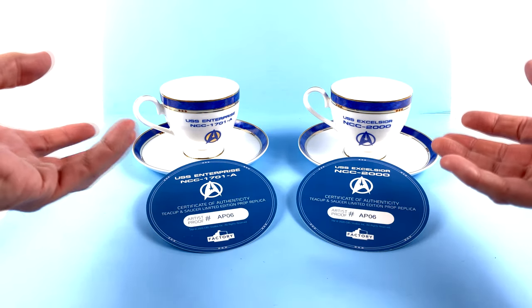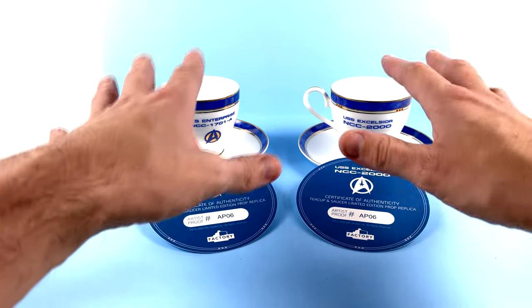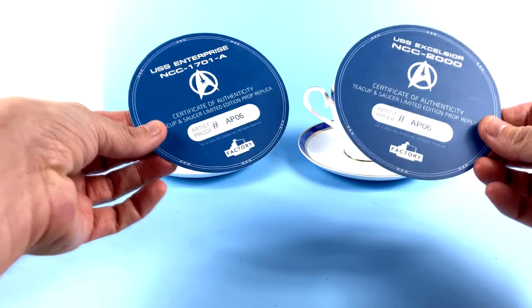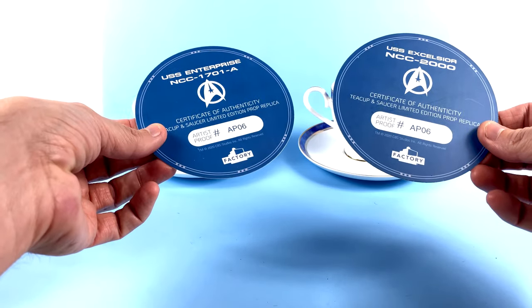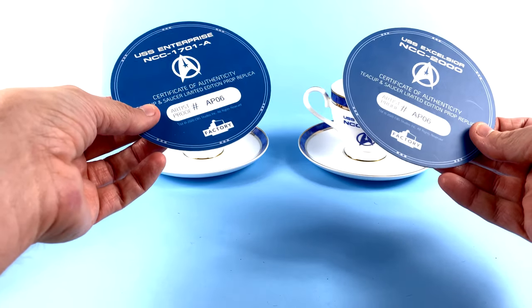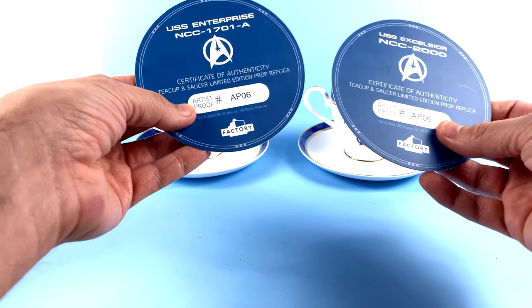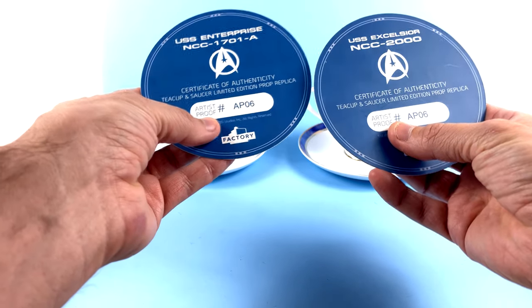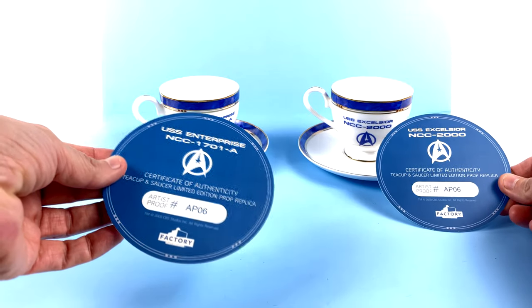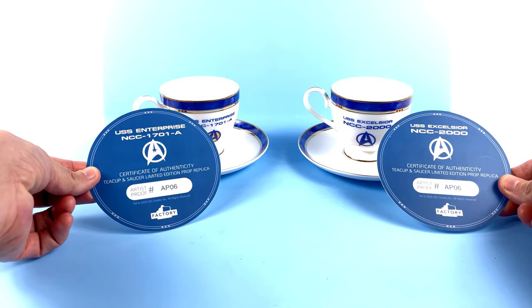What's great about what Factory Entertainment has done is they were able to get the actual props from the film to recreate these in amazing detail. You do get certificates of authenticity. These are review samples — artist proofs, AP06 for both of them. The USS Excelsior certificate goes with the Excelsior, and the USS Enterprise goes with the Enterprise. When you get yours, it will have your actual edition number.